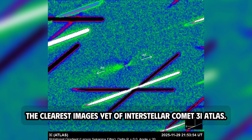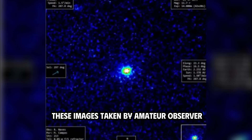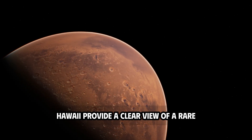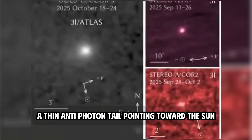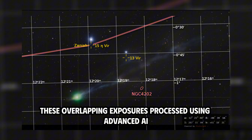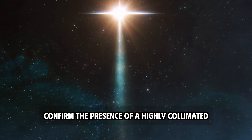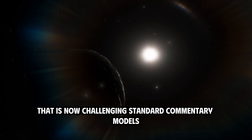The clearest images yet of Interstellar Comet 3I-Atlas. These images, taken by amateur observer Kalapa Stars from the dark skies of Hanakaha, Hawaii, provide a clear view of a rare and controversial optical phenomenon: a thin anti-tail pointing toward the sun. These overlapping exposures, processed using advanced AI refinement techniques, confirm the presence of a highly collimated stream of material that is now challenging standard cometary models.